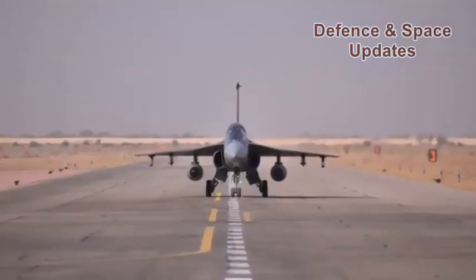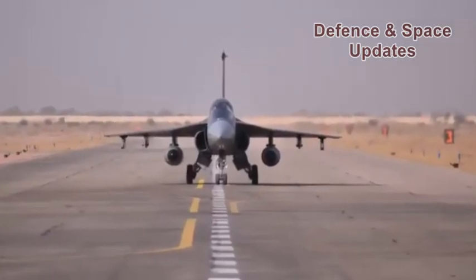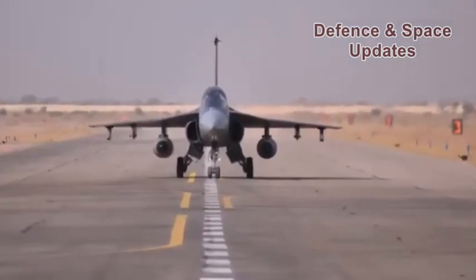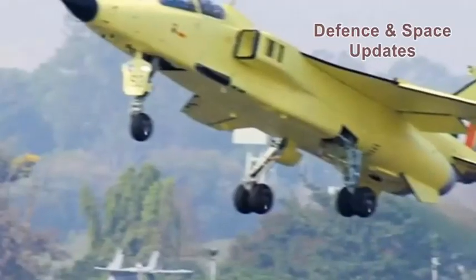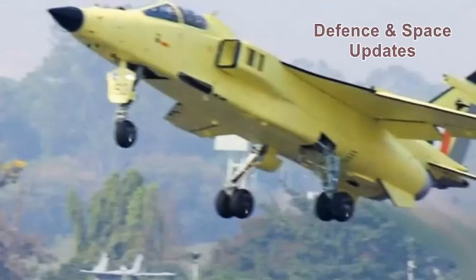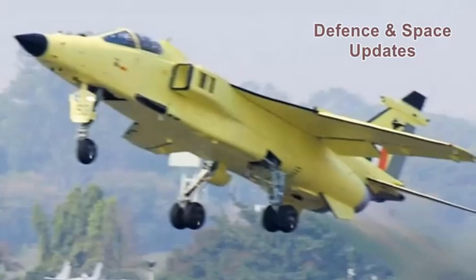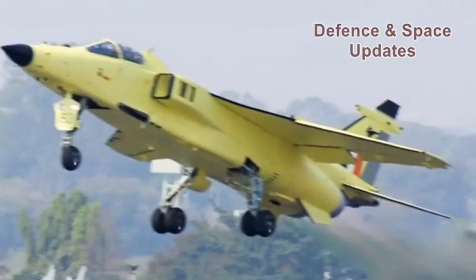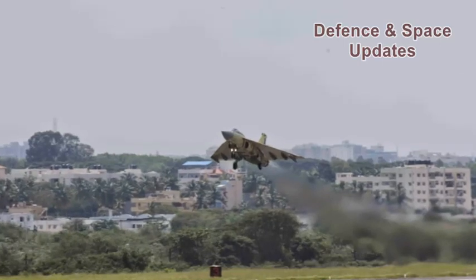The ELTA radar is a derivative of the EL/M-2052 Active Electronically Scanned Array (AESA) that has also been equipped on board the Jaguar Darin 3 fighter jets of the Air Force. It has been selected for the LCA program ahead of the French Thales RBE-2 radar derivative. Earlier, other suitors including the Americans and Swedes dropped out of the competition.